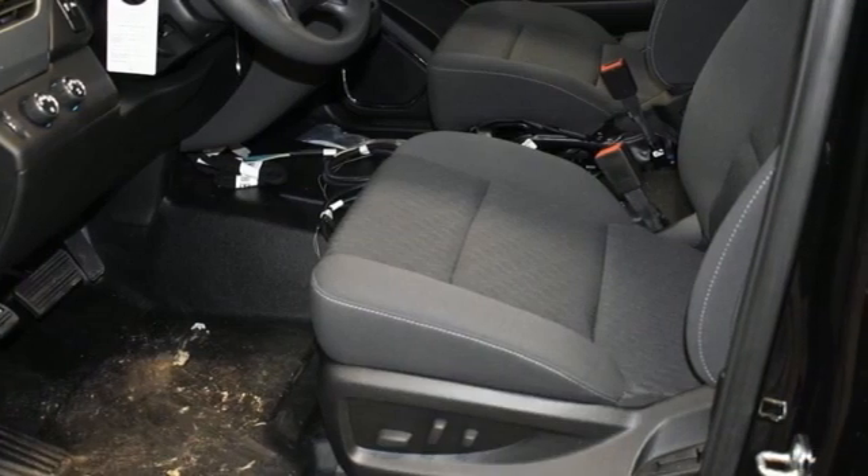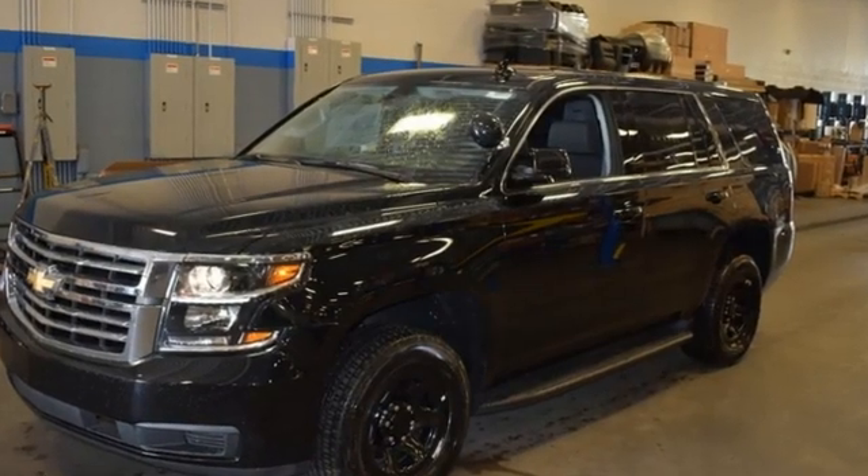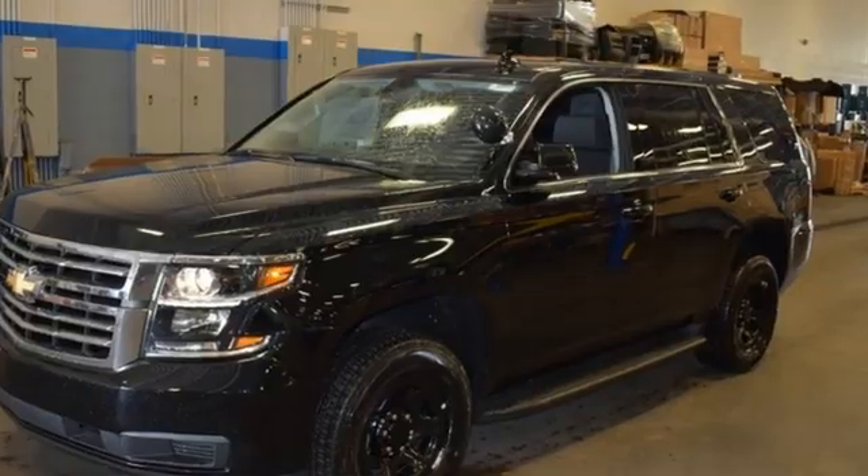Performance, value, durability, Chevy. There's even more to see in person. Take it for a test drive today.